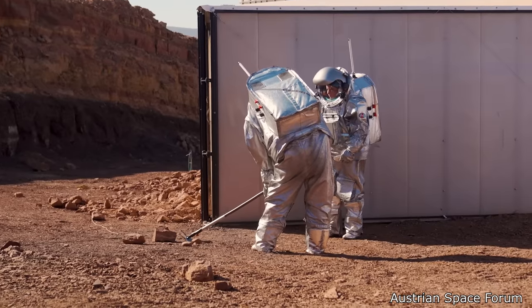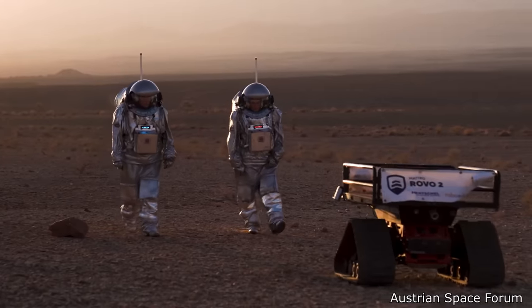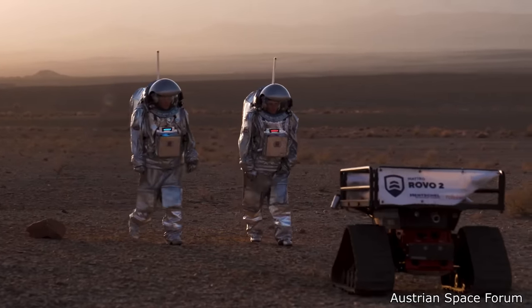It looks kind of goofy, but this is how astronauts train. They often go to deserts here on Earth to practice using their equipment.